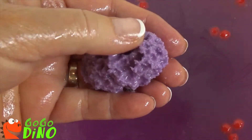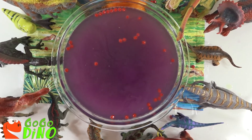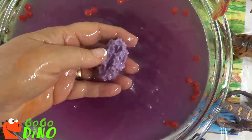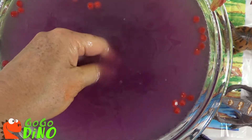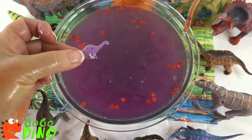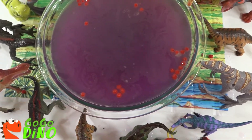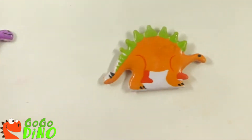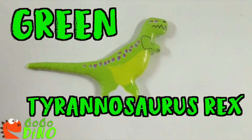I see something poking out. Oh, here it is — what is it? There he is, our new friend. We better hurry, that volcano doesn't sound good. It looks like it's about ready to erupt. We have a purple Brachiosaurus, an orange Stegosaurus, and a green Tyrannosaurus Rex!